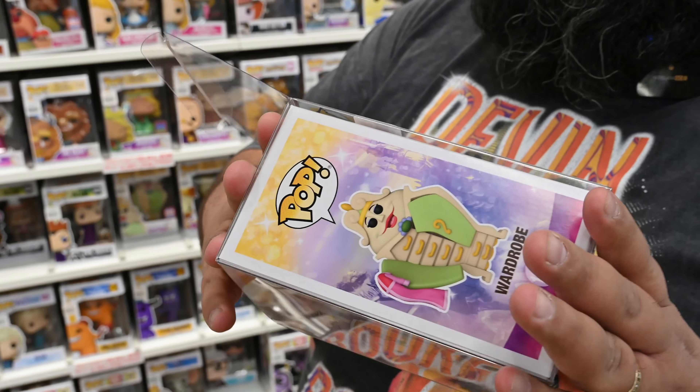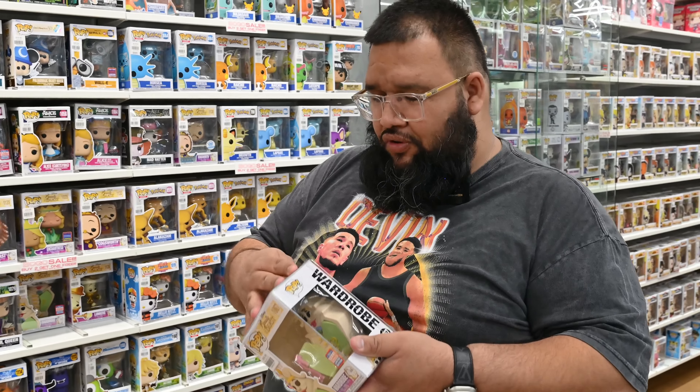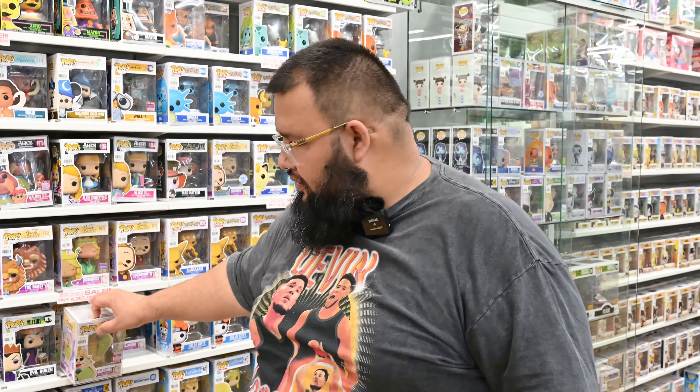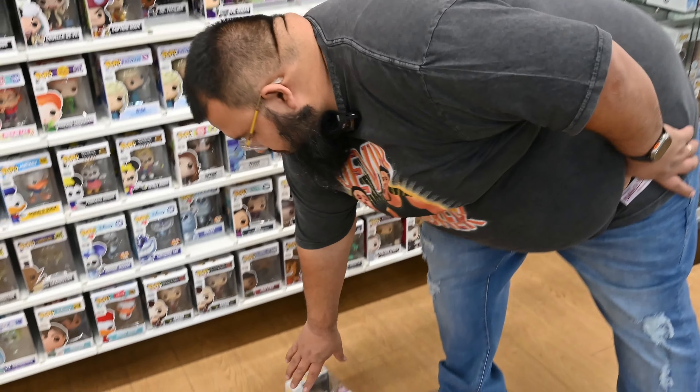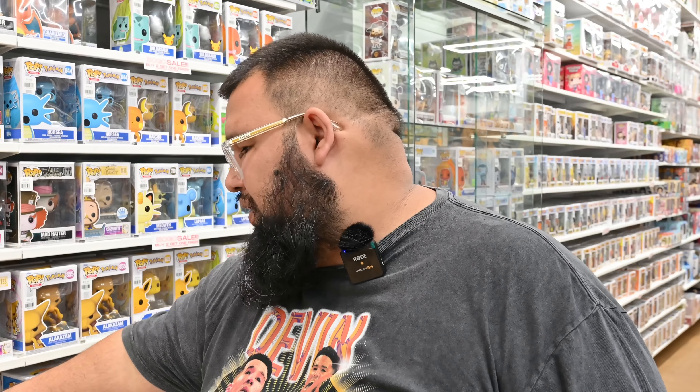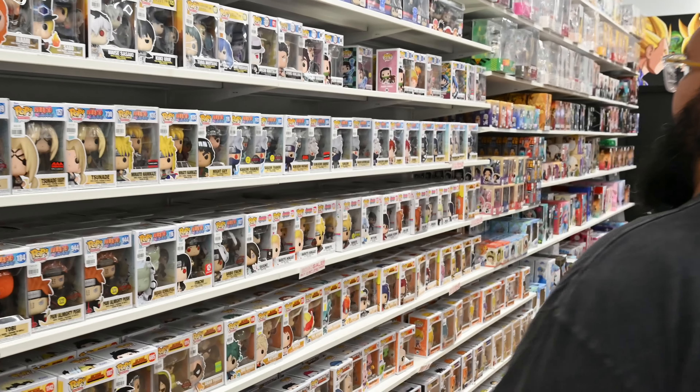On any pops we sell for $25 and over, we include a 0.5 millimeter soft protector with every purchase. Because things are out on the floor with kids and different people coming in, we want that $25 pop to keep its value for you. If we find something damaged, we take it off the shelf and move it to our damage section — we don't want to be selling you a damaged pop.